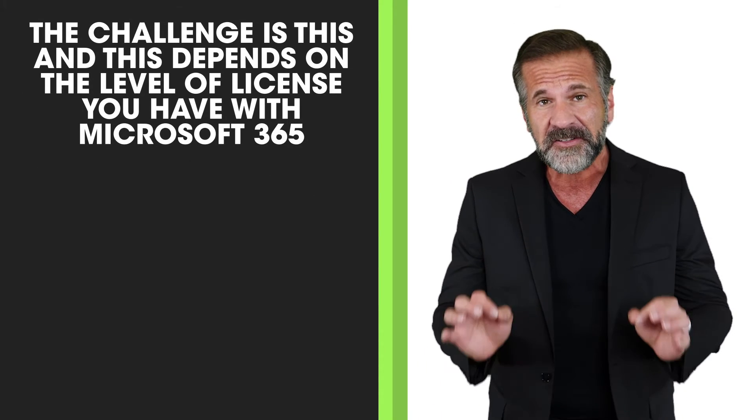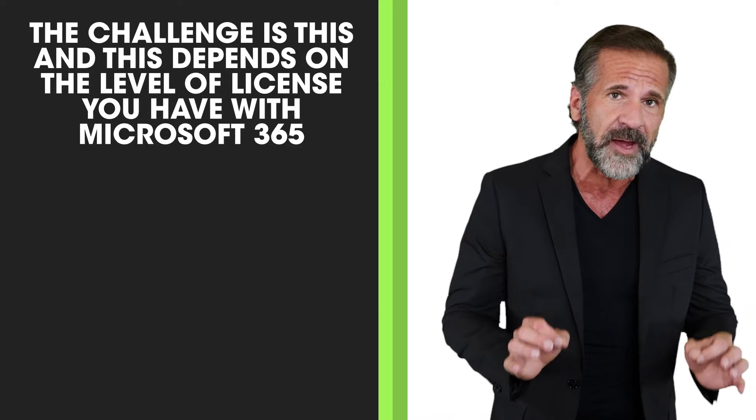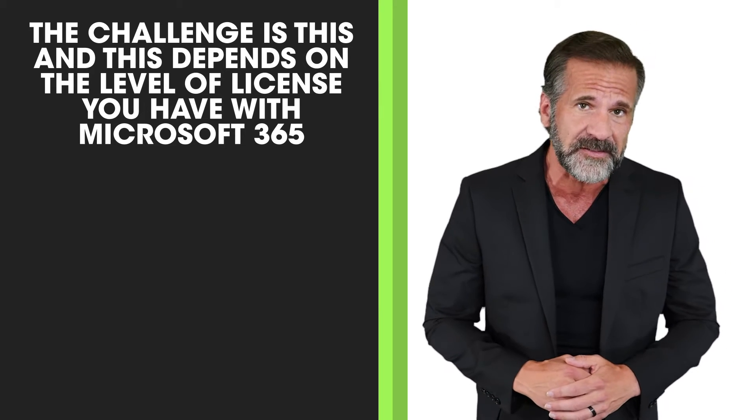Now, don't get me wrong. Microsoft 365 is a highly secure environment, and we highly recommend it as a replacement to on-premise Exchange servers and other file servers. The challenge is this, and this depends on the level of license you have with Microsoft 365.